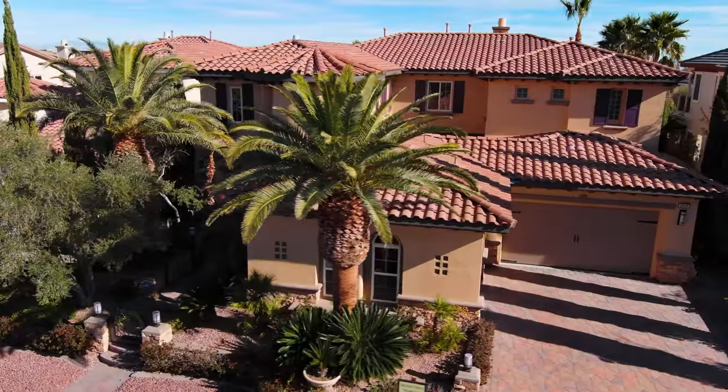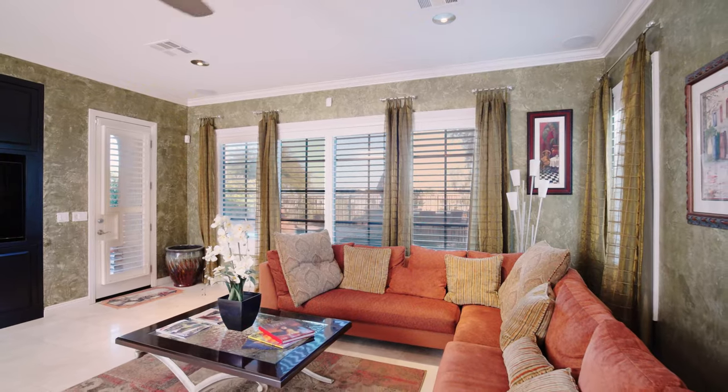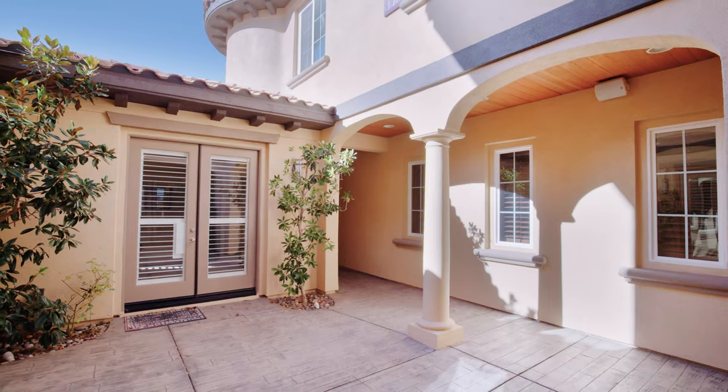This floor plan was designed for indoor-outdoor living. Whether you're entertaining in the great room, lounging in the living room, or feasting in the dining room, an exit to the backyard or courtyard is always nearby.